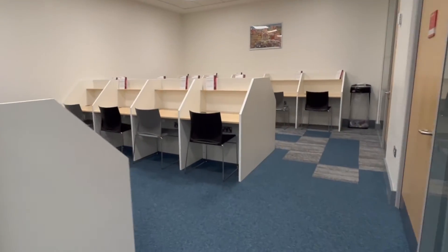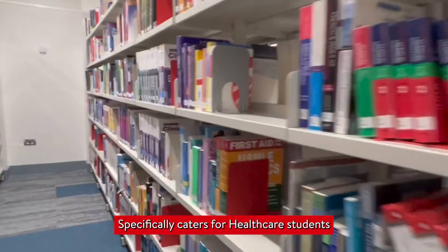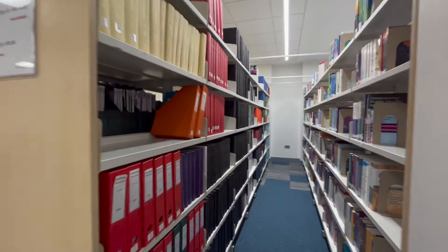Here we have more focused studying areas with dividers to allow optimum study spaces for all types of learners. This library specifically caters to healthcare students with reference material like current literature of books and journals available for the Biomedical Sciences.